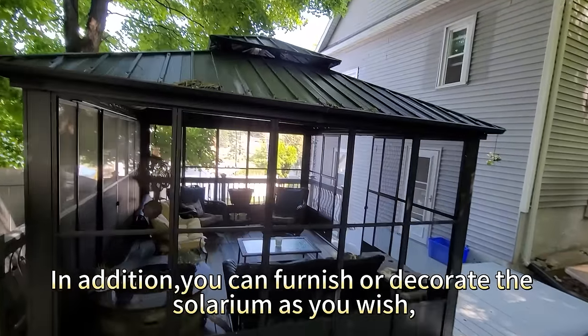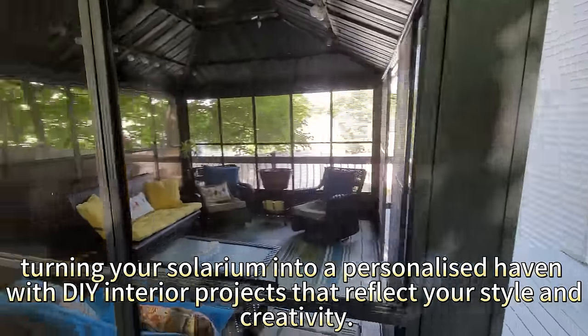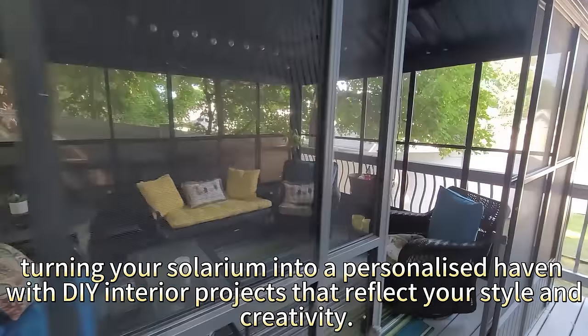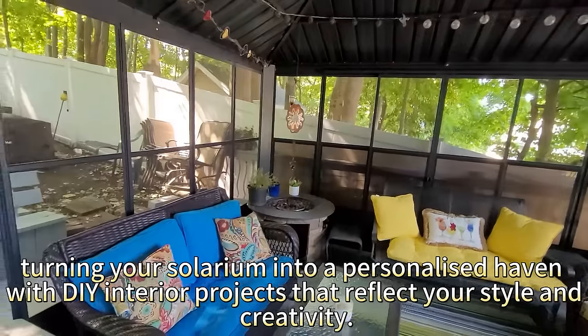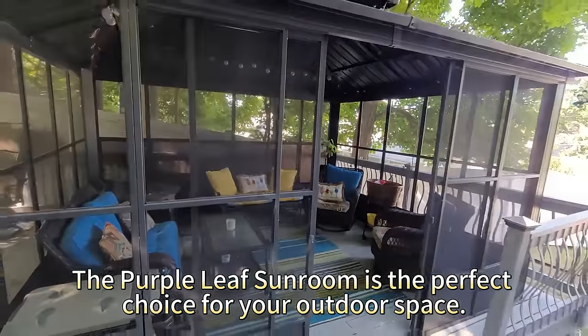In addition, you can furnish or decorate the solarium as you wish. Turn your solarium into a personalized haven with DIY interior projects that reflect your style and creativity. The purple leaf sunroom is the perfect choice for your outdoor space.